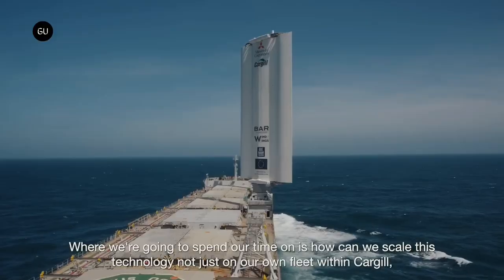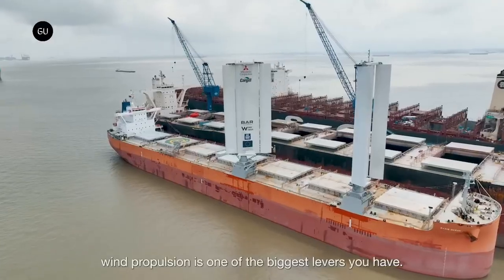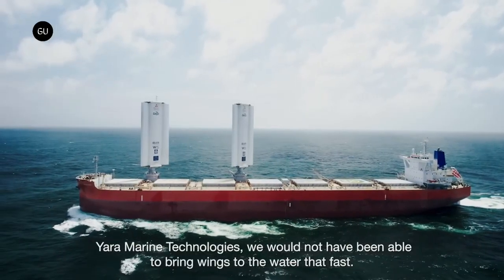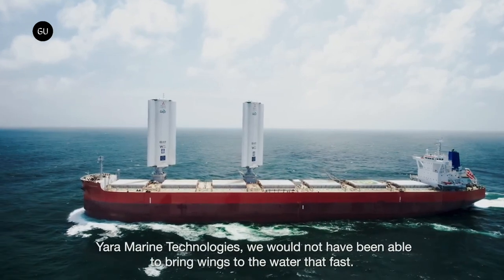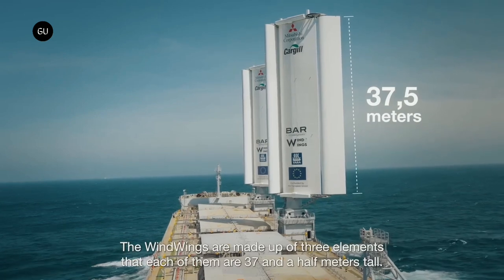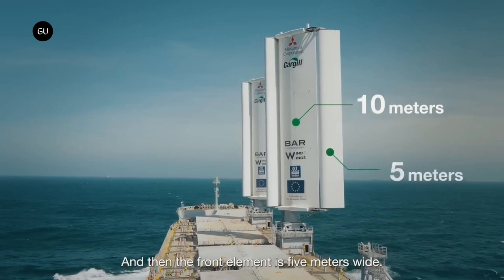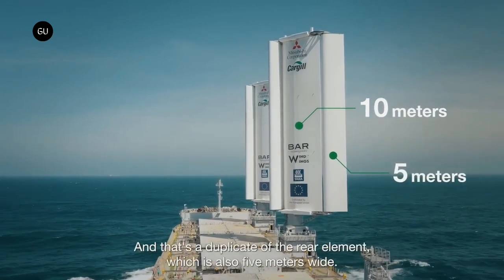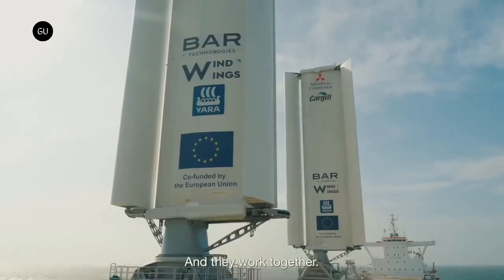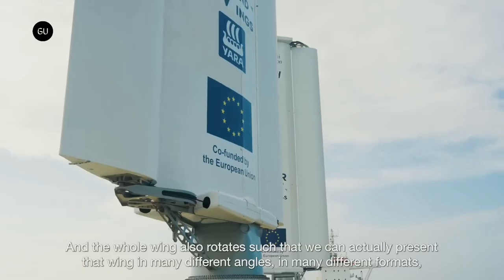A big red cargo ship fitted with steel and composite glass wings has set sail on its maiden voyage from China to Brazil. The Pyxis Ocean, a 750-foot-long bulk carrier, is the first vessel to deploy wind wings, which can stand up to 123 feet tall and are made from the same durable material as wind turbines. The prototype devices could potentially curb the ship's diesel fuel consumption and greenhouse gas emissions by roughly one-fifth. Cargill announced the voyage after the Pyxis Ocean completed its first leg across the South China Sea from Shanghai to Singapore.